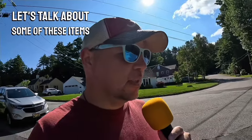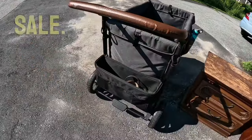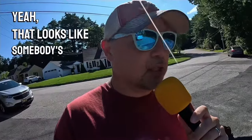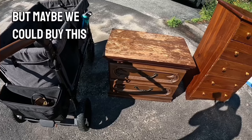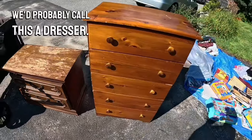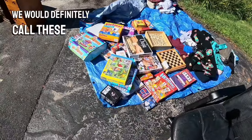Let's talk about some of these items that are for sale. Maybe we could buy this dresser — we'd probably call this a dresser, maybe a bureau. Look at this — we would definitely call these board games. They look like they're on a blue tarp.